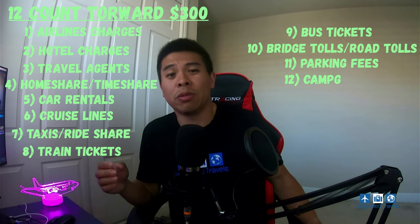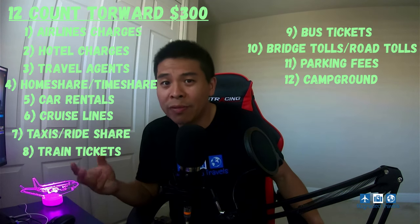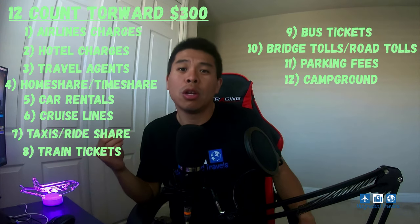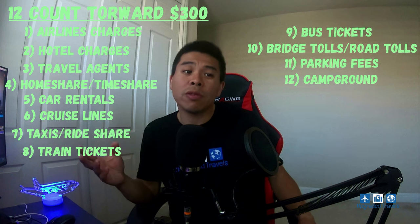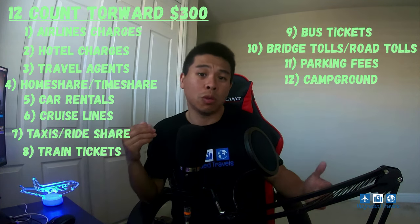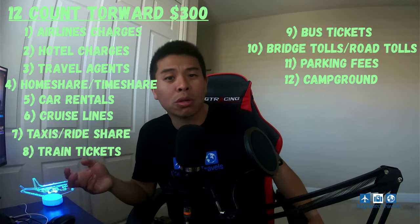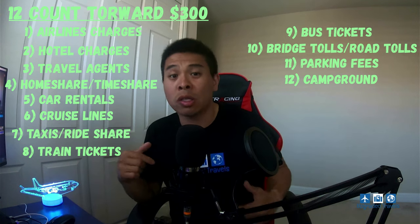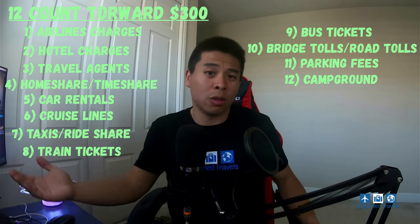Number twelve is campgrounds. If you want to rent a campsite and go camping, those charges also count towards the $300 travel credit. I've never used the campground option myself, but according to Chase.com's terms, campground is listed as one of them. I'll put that link in the description box so you can take a look yourself.